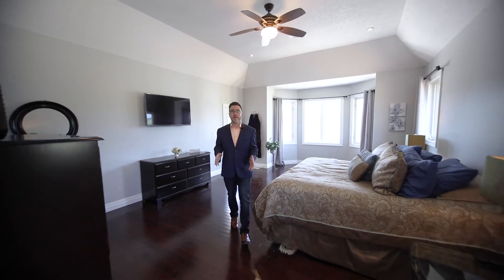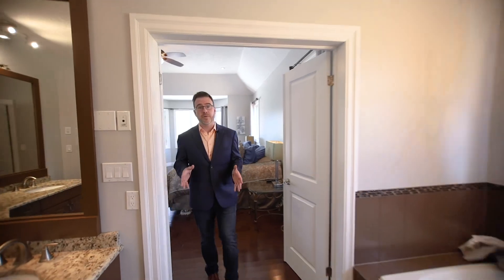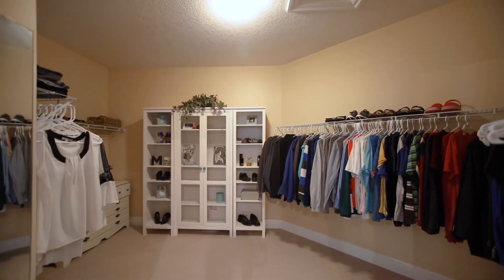This luxurious master bedroom speaks for itself and leads right into this custom-built en suite, complete with full walk-in closet.